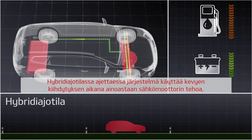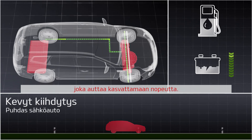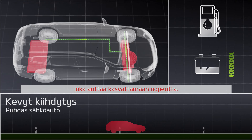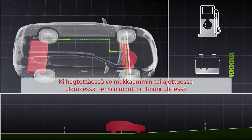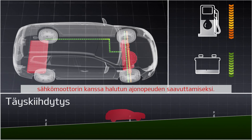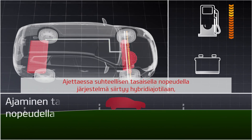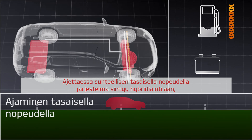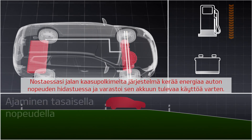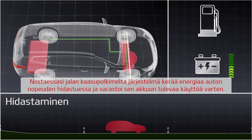Driving in hybrid mode during mild acceleration, the system uses power exclusively from the electric motor, which provides ample pickup to help you increase your speed. When accelerating harder or driving uphill, the gasoline engine works together with the electric motor to get the vehicle up to the desired speed. When cruising at relatively constant speeds, the system goes into power assist mode, where the gasoline engine is the main source of drive power. The system's regenerative braking captures energy whenever vehicle speed decreases and stores it in the battery for future use.